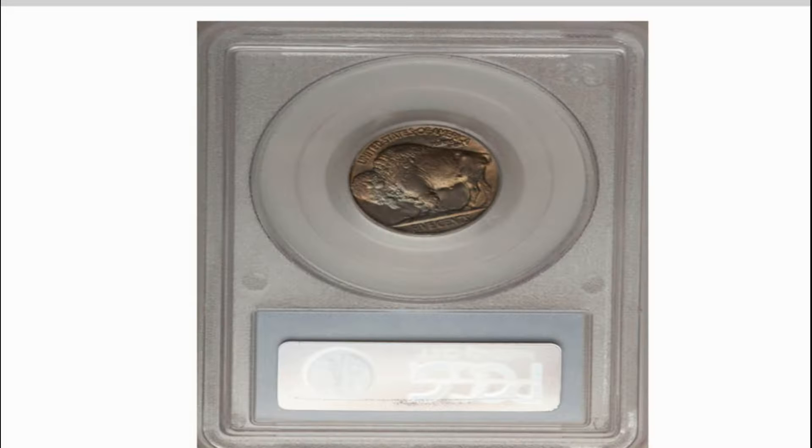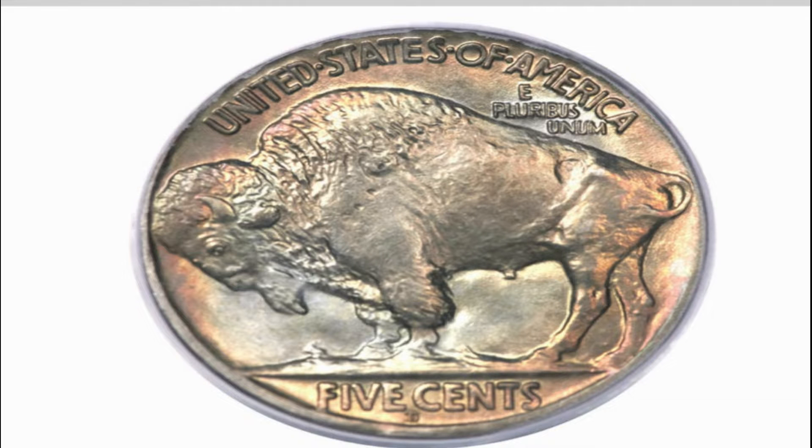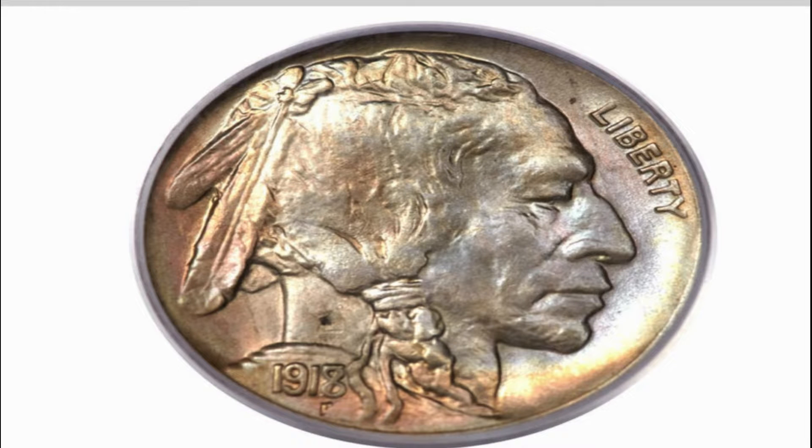This exceptional overdate Buffalo appears to have been struck from an early state of the dies, with hardly a trace of the developing die crack in front of the Native American's braid. The underdigit is boldly separated from the overpunched 8 across the top of the digits and across the loops. Doubling of both the 9 and the 8 is also clearly evident. The overall strike is very well executed, and each side is accented by crescents of orange-gold toning. Hints of ice blue patina are seen throughout. A small spot of carbon on the neck is perhaps all that separates this lovely overdate Buffalo from gem status.